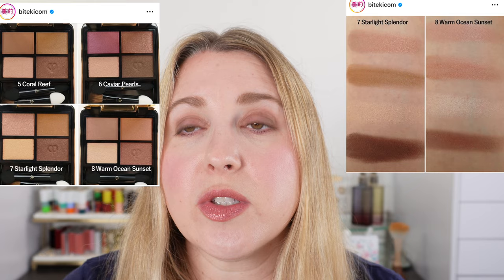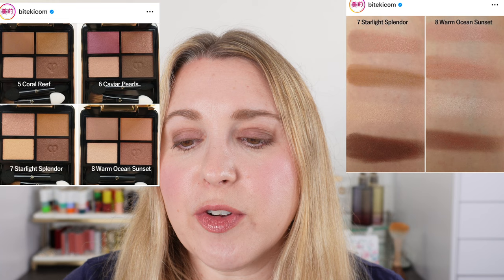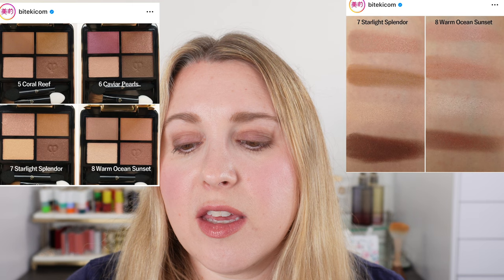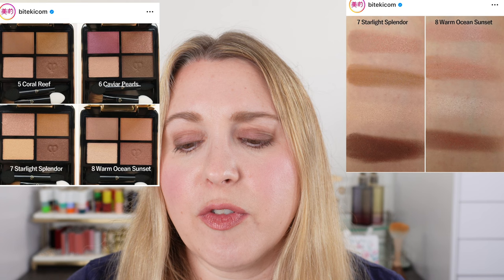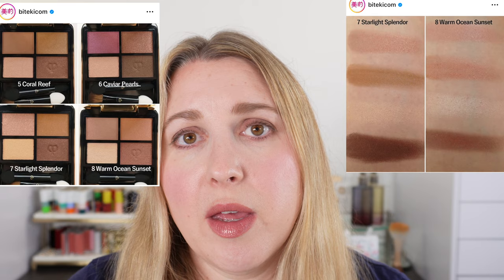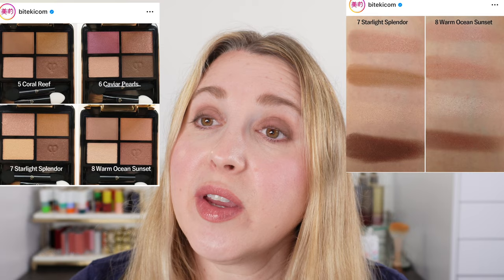Number seven, Starlight Splendor, actually looks pretty close to number five, Coral Reef. There are a few differences: the first shade is a satin in Starlight Splendor whereas it's a matte in Coral Reef, and there looks to be a little bit more pink in Starlight Splendor. The second shade looks slightly warmer in Starlight Splendor, and the deepest shade looks a little redder, richer, and a bit deeper in color. But it kind of looks very similar to Coral Reef, so I actually have both of those on my tertiary list and I'll just have to decide between the two of them.